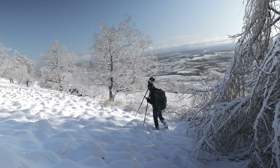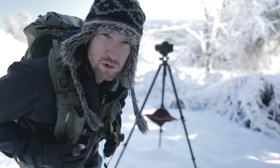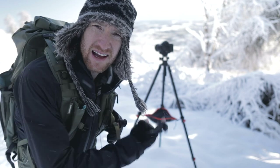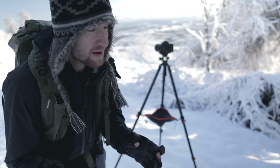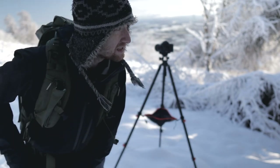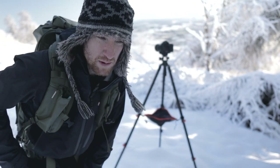It's becoming more and more difficult to find compositions because the light is so incredibly harsh. It's blue skies now — all the weather has moved on. The wind's picking up, which means the snow's getting blown off the trees, and the light, as you can see behind me, is very harsh with bright highlights. So I'm coming into the woods hoping to find something, but I'll be surprised if I find another image I'm super happy with.